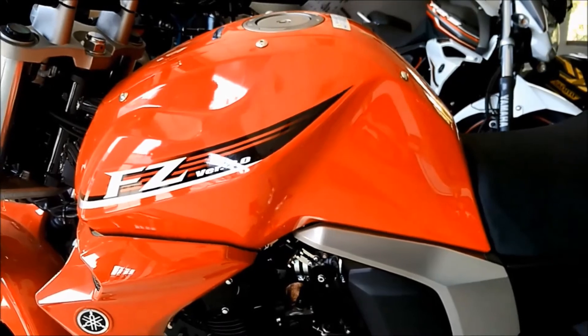It has a bigger tank of 14 litres, while the FZ150cc has a 12-litre tank.